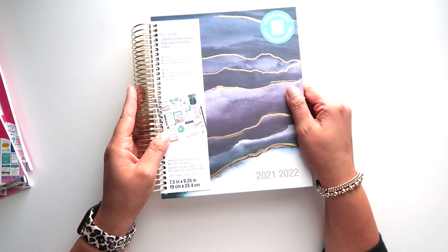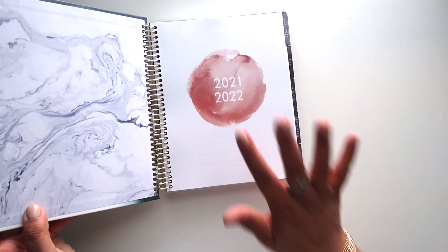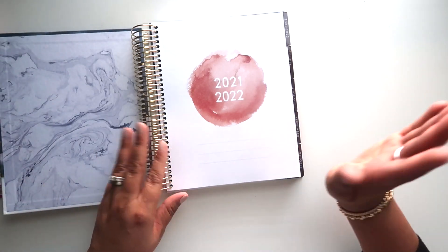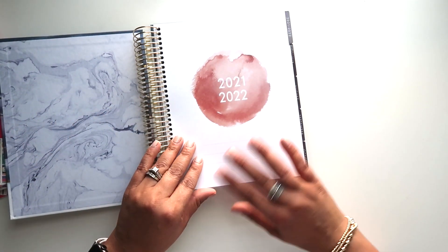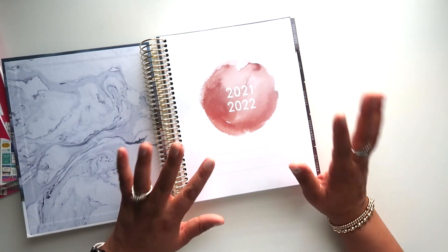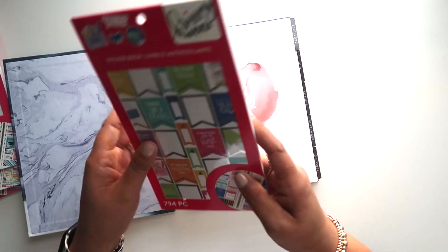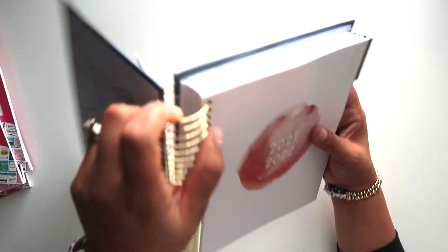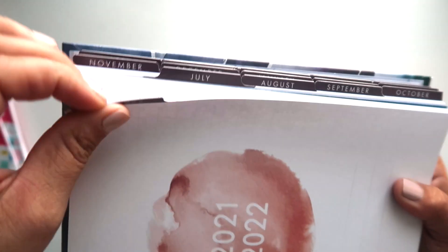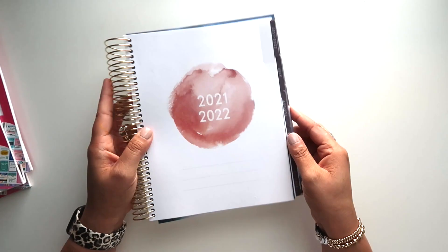As I said, it is a vertical 18-month planner and it actually has a hard cover on it, which I have not seen before. This says it is a 2020–2021 to 2022 planner. Instantly I can tell you I'm loving this watercolor. We will see what it looks like inside — this is truly going to be a first impressions video because I haven't even opened up the sticker books. There are still seals on the side. I like the tabs — they're actually really, really nice, well laminated. These will indeed last.